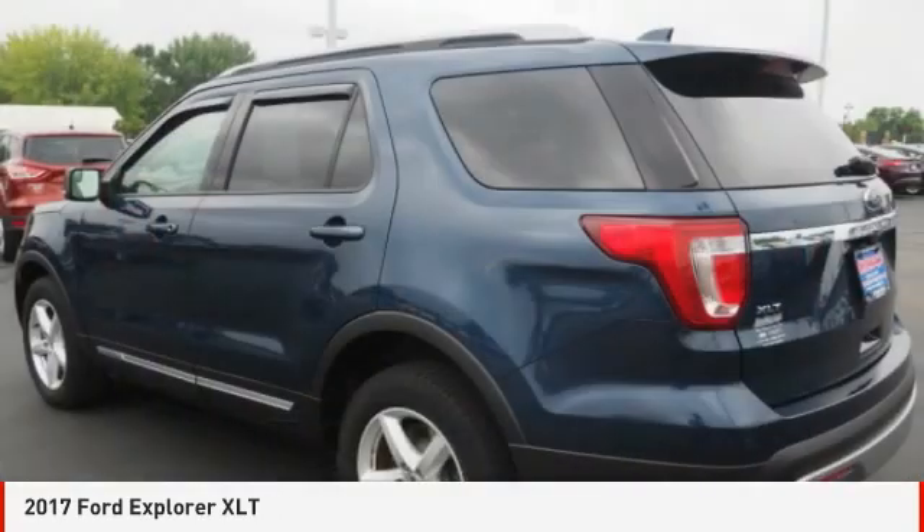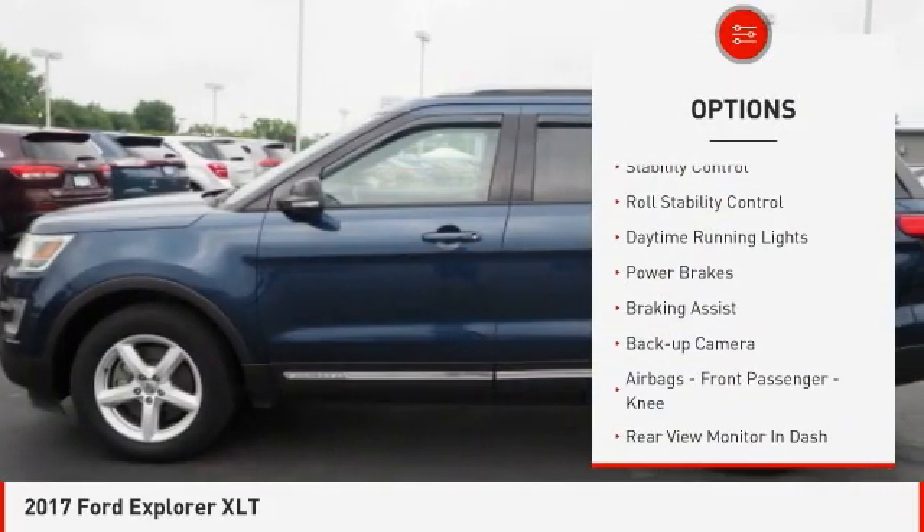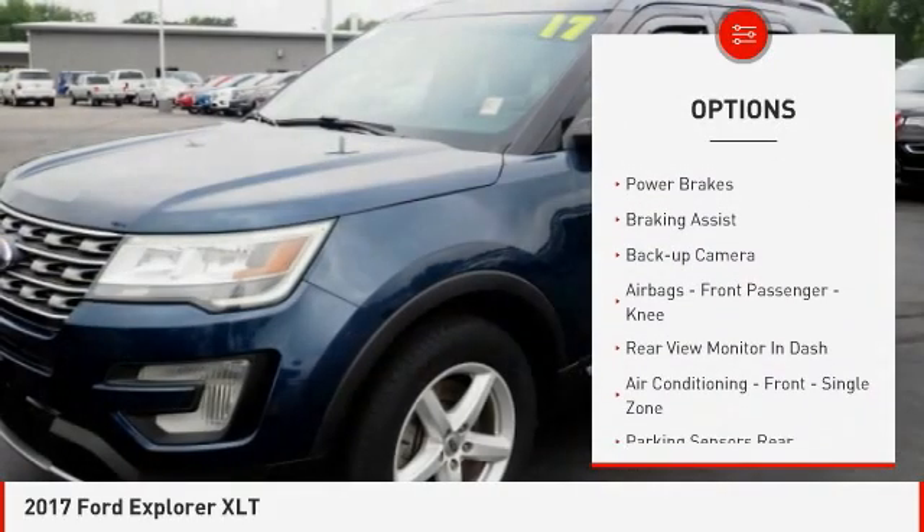Here are some of this vehicle's great options: Hill Descent Control, Roof Rails, Traction Control, Stability Control, and Roll Stability Control.